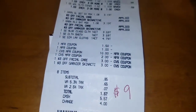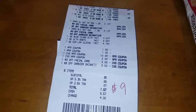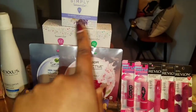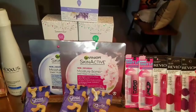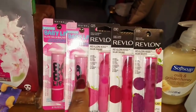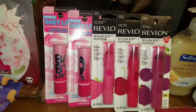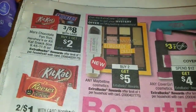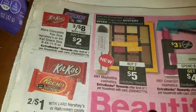That receipt shows $0.85 subtotal and the remainder is tax. I earned $4 ECBs from the mask and $5 ECBs from the Summer's Eve feminine care. So I'm going to use those $9 ECBs and roll them into my fourth transaction: two Baby Lips from Maybelline and three Revlon Kiss Balms.